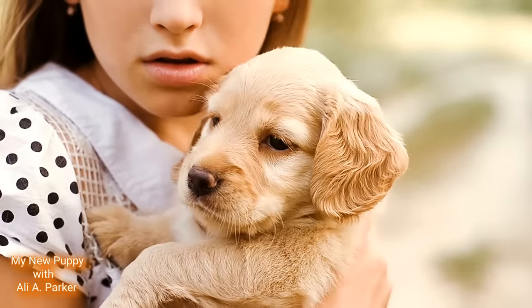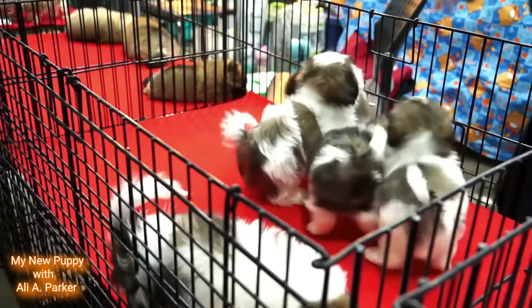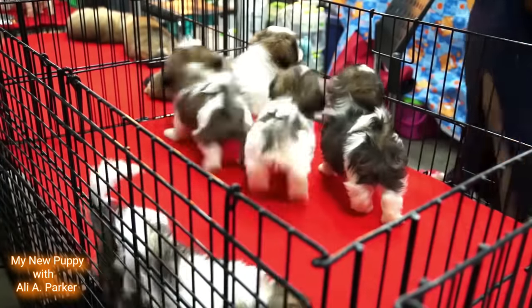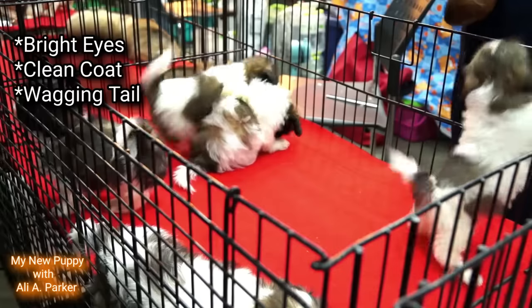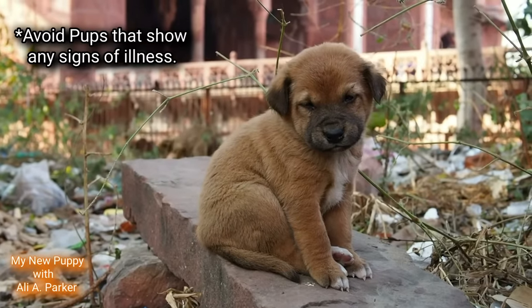Once you find the breed that you're interested in, it's time to visit the litter. You'll be surrounded by adorable fluffy puppies all vying for your attention. Look for signs of good health such as bright eyes, a clean coat, and a wagging tail. Avoid puppies that look lethargic or have any signs of illness.